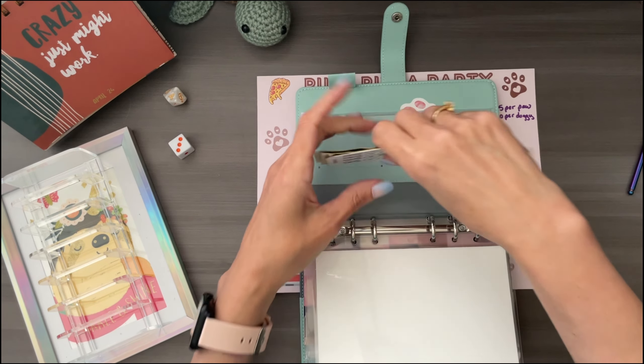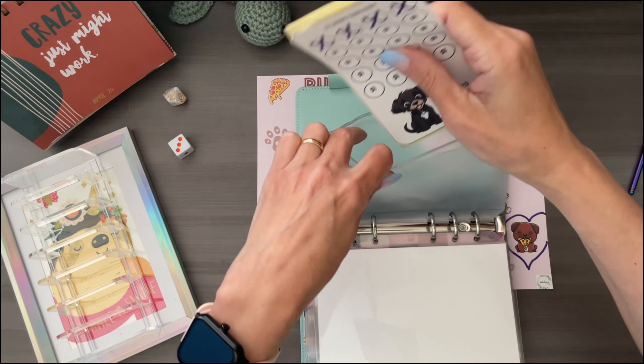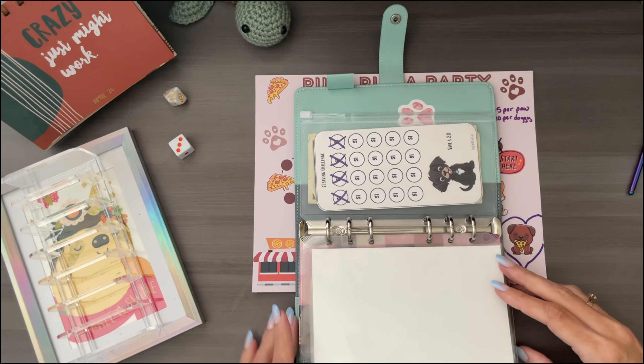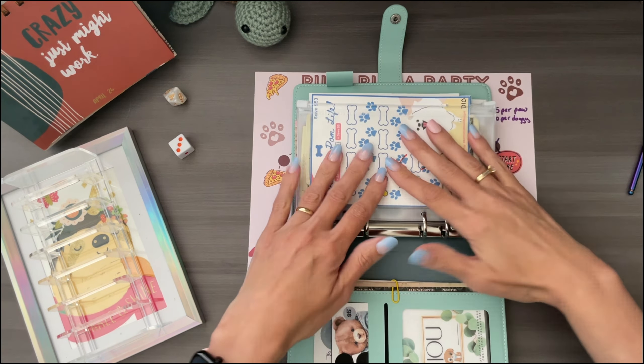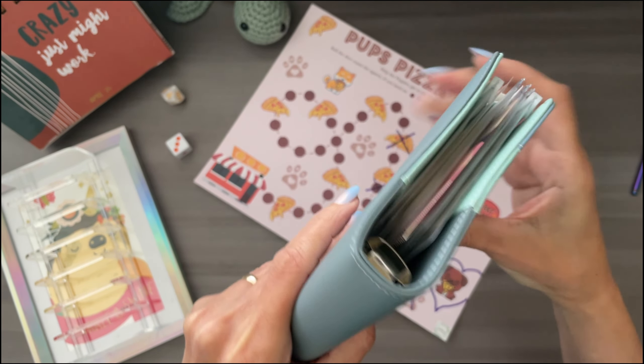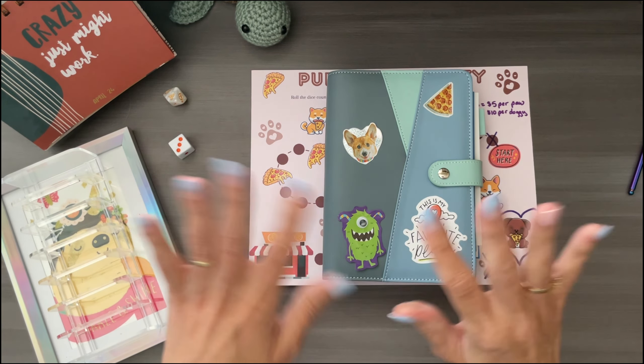And that is my video for you today. I hope you enjoyed. It's always fun playing with the doggy binder and saving money towards our girls, our little doggy girls. Have a great rest of your week. Bye!